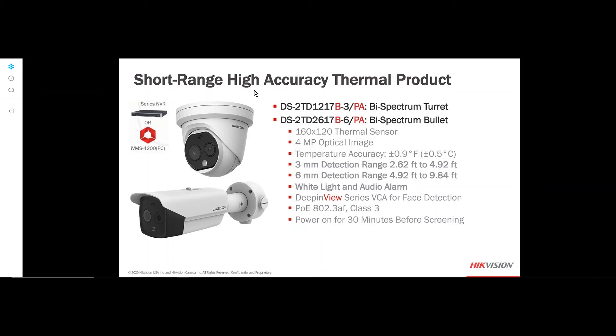These cameras support our i-series NVR, can be used standalone with our software, and we've added mask detection — mask or no mask. The IVMS-4200 has a temperature screening dashboard showing normal temperatures, high temperatures, and mask or no mask status.